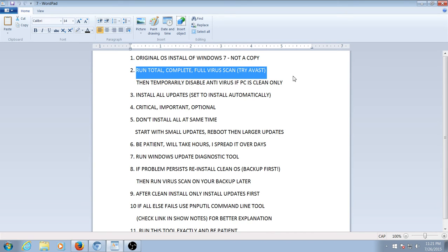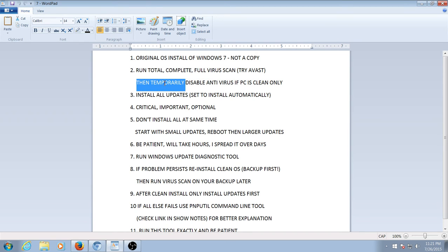Number two: run a complete, full virus scan. I run Avast — you can try Avast, it's free. After you do that, clean your PC if it is infected, then temporarily disable antivirus only if the PC is clean.